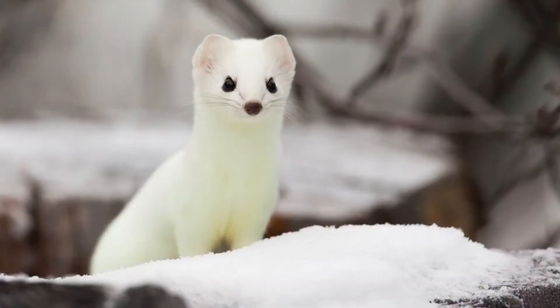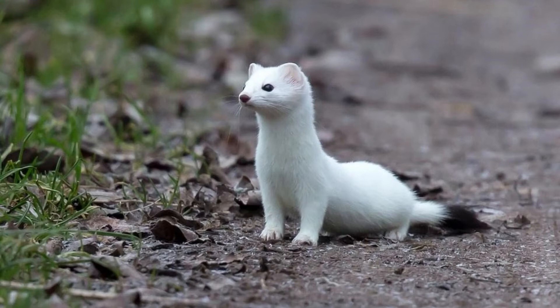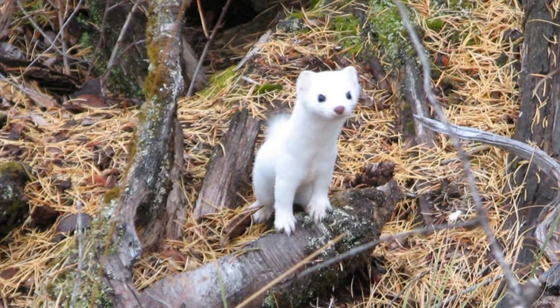The ermine is an animal that probably evolved some one or two million years ago. First arising in Europe and Asia, it crossed the Bering Strait and populated North America. The ermine's resilient behavior allowed it to survive the last ice age.